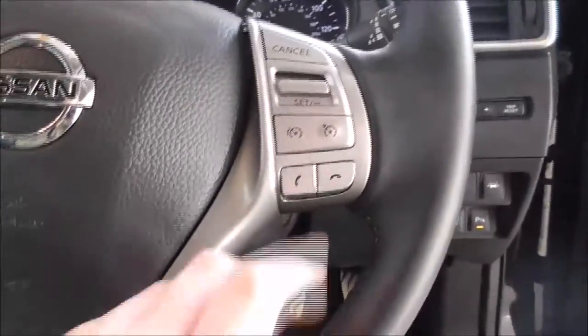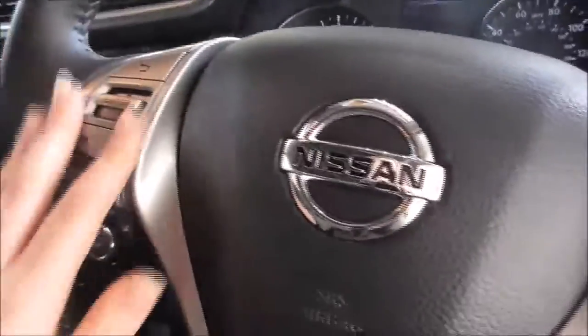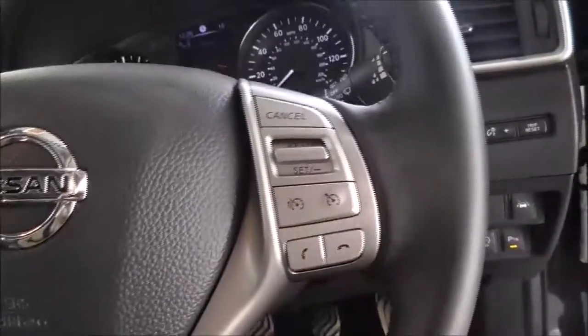On the main steering wheel you have your corresponding Bluetooth connectivity controls, your accept and decline buttons, your various audio control options, as well as your cruise control.